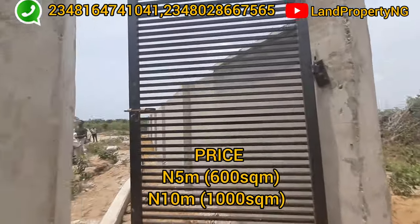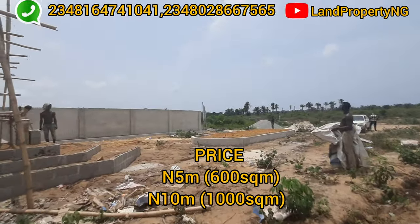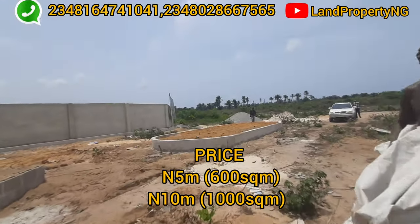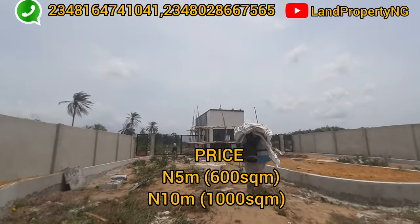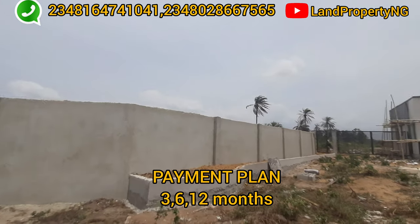You can get a residential plot in Wora City Estate for 5 million naira, which is 600 square meters — a complete plot. You can get a commercial plot for 10 million naira, and a commercial plot is 1,000 square meters.